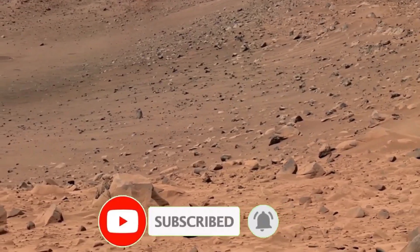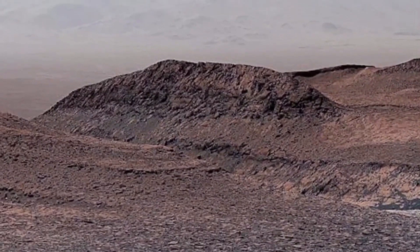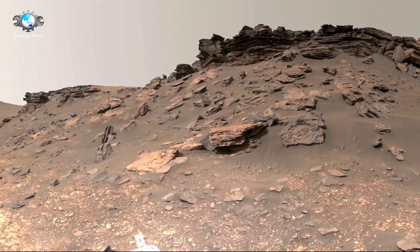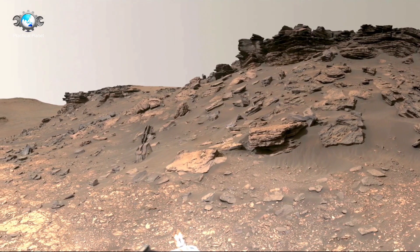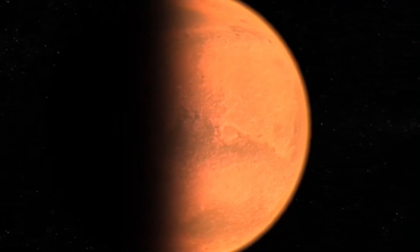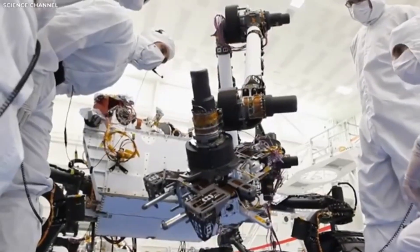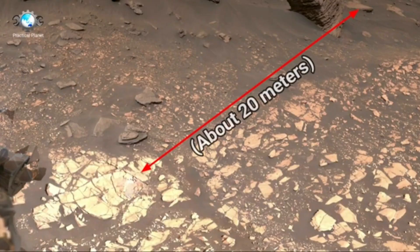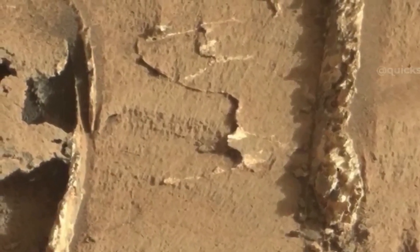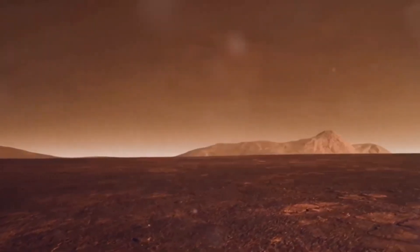Mars has been quite busy over the last 15 months doing plenty of roving, and now it's ready for the most important part of the mission: searching for signs of life. NASA's Perseverance rover has just captured the clearest image of what might be actual life on Mars. This could be proof that Mars has more to it than just rocks and dust.